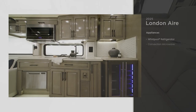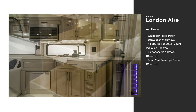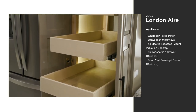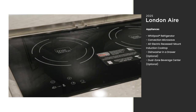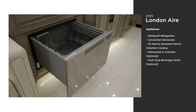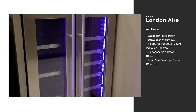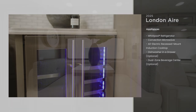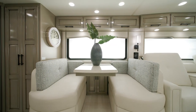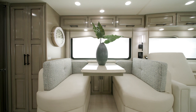The galley of the London Air is built like an at-home kitchen, with household-style appliances and an abundance of counter and storage space. It includes a standard all-electric recessed mount induction cooktop, and an optional dishwasher in a drawer. This model also includes an optional beverage center, so you can keep your favorite refreshments fully stocked. This unit also features a Eurobooth dinette with two folding chairs, although there are other configurations to choose from as well.